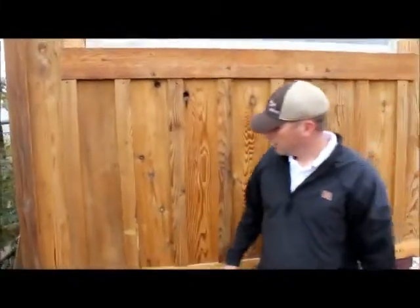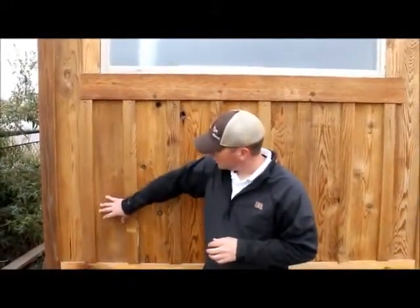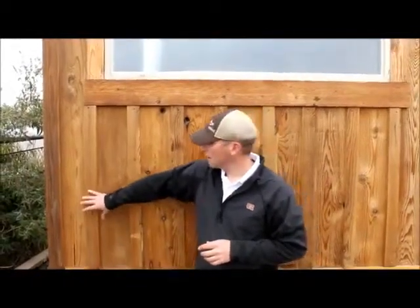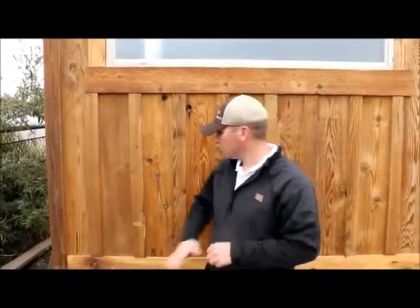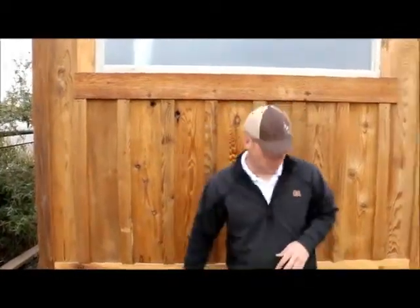A second product I want to show you is the 1x12 board and batten. That's what this is right here. This is going to retail from anywhere from $2.50 to $3 a square foot. The reason they call it a board and batten is you get your 1x12 boards that you lay down first, and then you come back and cover it with a batten strip. This is $0.80 a square foot, so again a huge savings. This is a great western look — you'll see it a lot up in the mountain market, and it's been a really popular look as well.